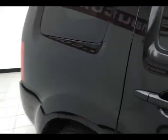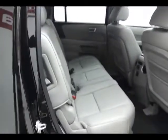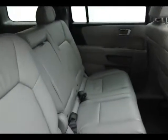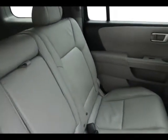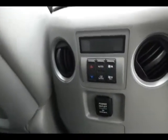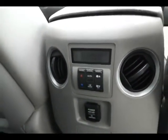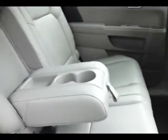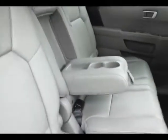Deep-tinted glass. The Pilot seats eight with a leather interior. Rear climate controls as well as a power outlet. Flip-down armrests with cup holders.